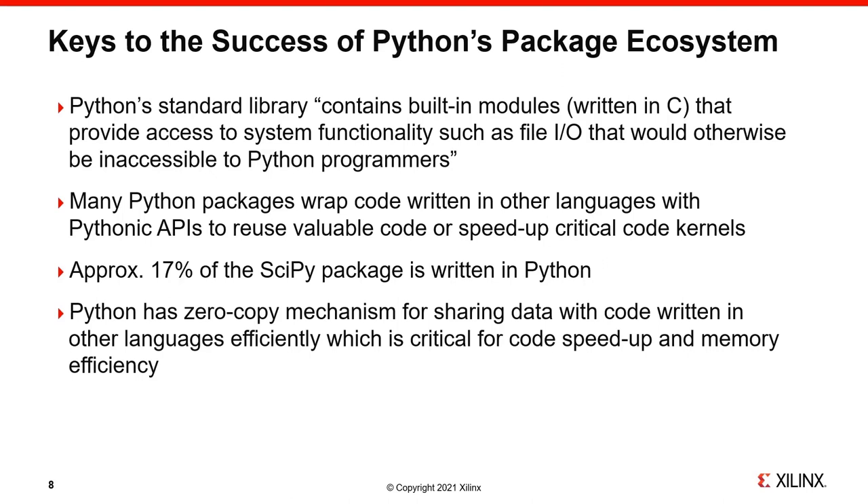If you look at the very popular SciPy package, approximately 17% of it is written in pure Python. When wrapping Python around C, it's important to have a good interface, and also to exchange data efficiently — both from a speed and a memory perspective — with mechanisms like zero-copy for data transfer between Python and C or C++. These mechanisms have existed for some time in the buffer protocol and in the NumPy ndarray mechanism.